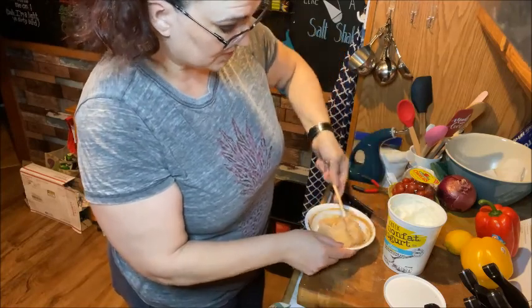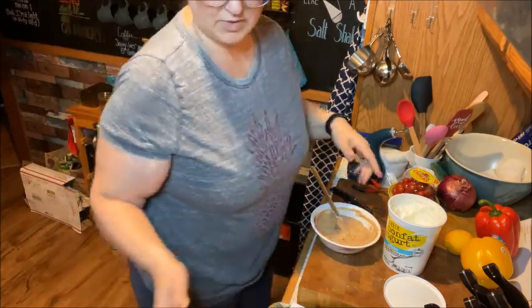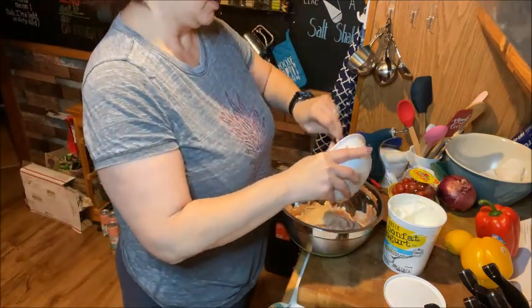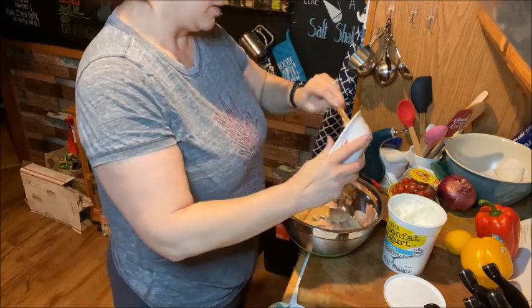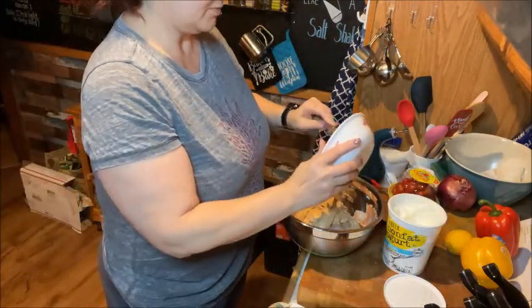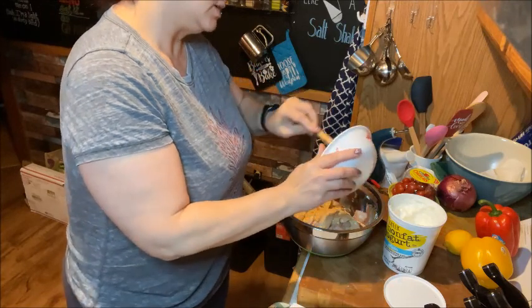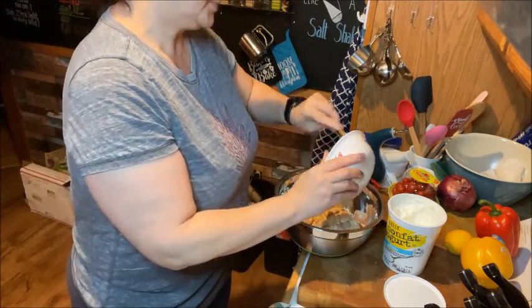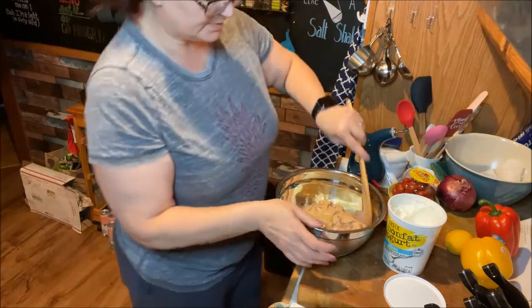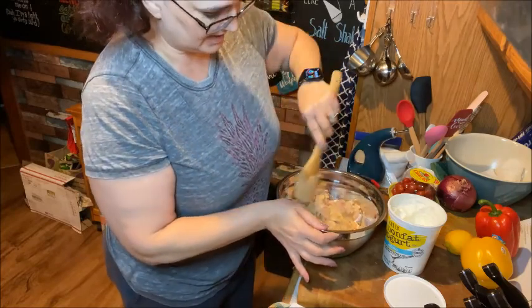The shawarma is kind of like a tandoori chicken, but obviously without any tandoori oven — same concept if you've ever had Indian food. Then we're just going to pour the marinade in with the chicken. It kind of looks like if you took brown sugar and cream cheese together — that's the kind of texture and color it has. Take a spoon and stir this around until everything is covered; you don't want anything uncovered.